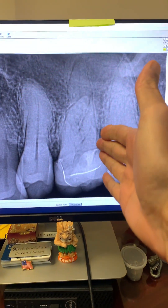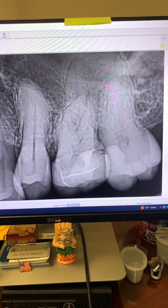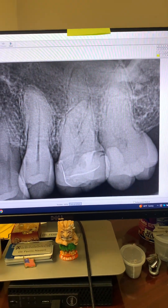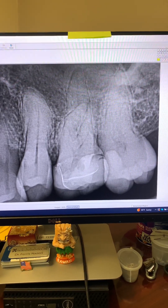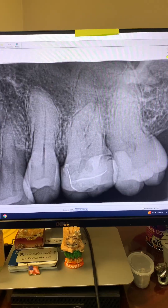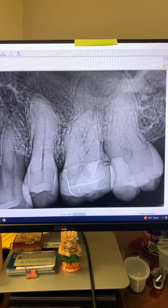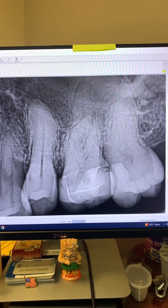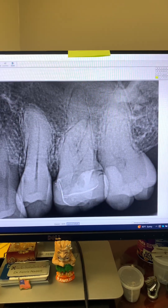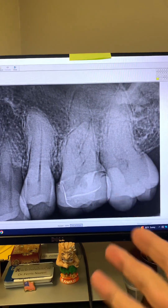This 42-year-old dental phobic patient was referred to us for endodontic treatment of tooth number 14. The patient admits that her dental phobia is so bad that she hasn't seen a dentist for many years. She would have to take Xanax just to get herself out of the house, and her husband drives her to see a dentist.